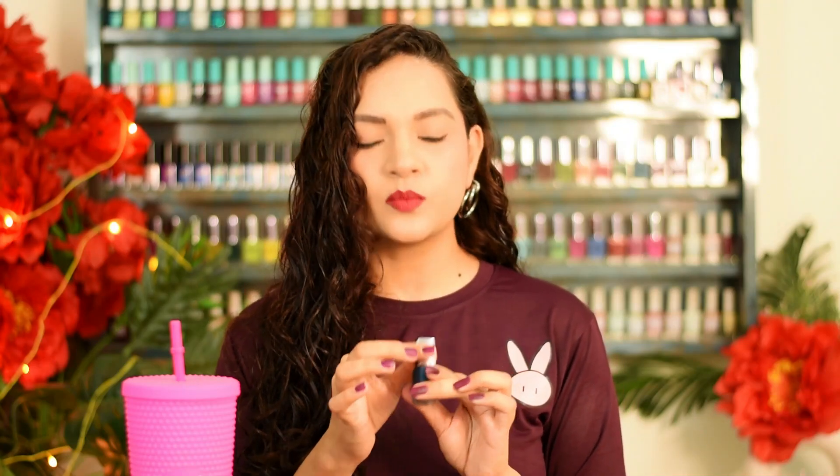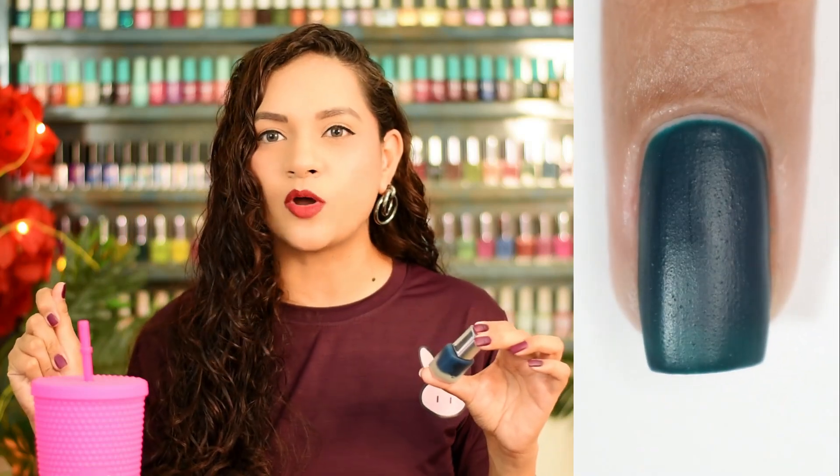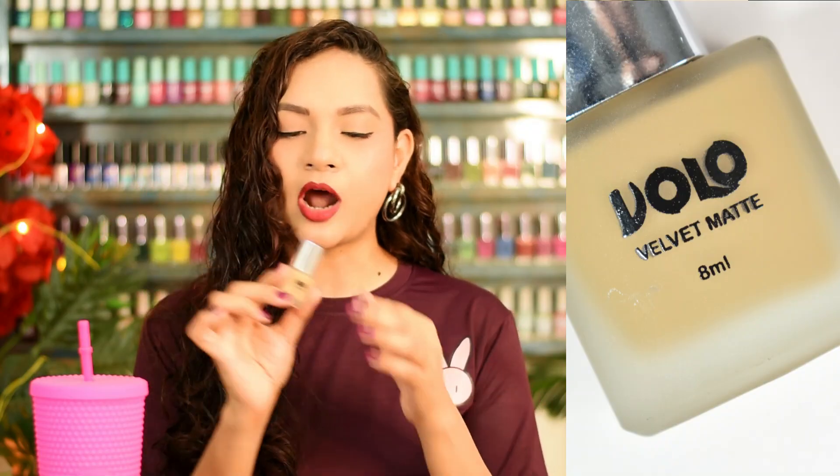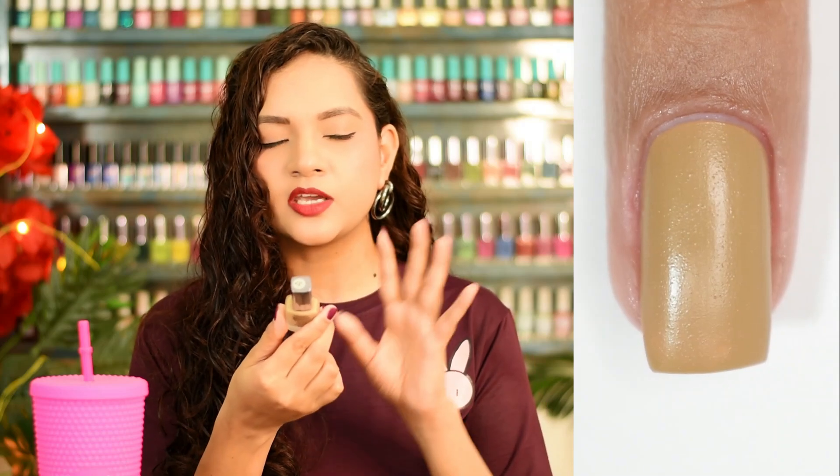Now let's talk about my favourites. Sadly there are no names, only numbers. My first favourite is number 12 — the blueish-green polish. It was the first shade I tried and I was impressed despite the plastic finish. My second favourite is number 37 — the nudish-brown shade, which is almost a one-coat polish. I think it will look very beautiful in fall, especially paired with a black speckled topper — a stunning combination even with the plastic finish.